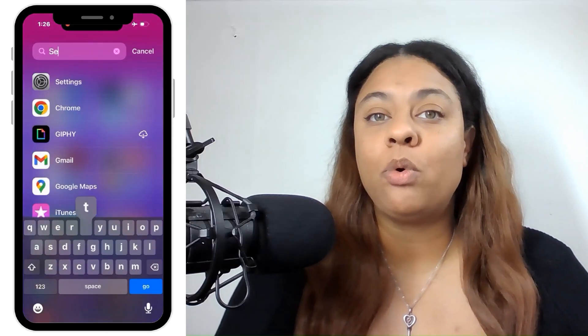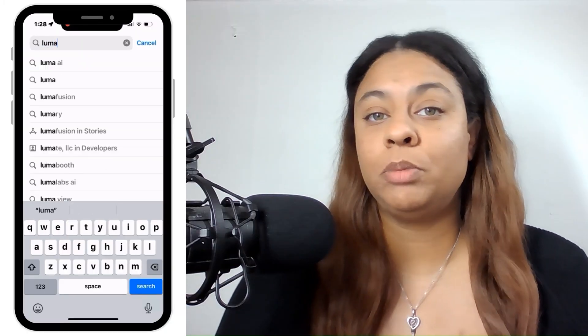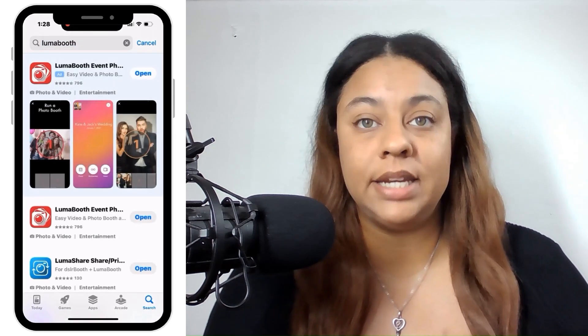This brings me to my next troubleshooting step, which is to ensure that you are connected to a stable internet connection. By going to Settings on your iPhone or tablet, you can see if you are connected to the internet. You also want to make sure that you are on the latest version of LumaBooth by going into the App Store, searching for LumaBooth, and clicking Update. If you only see Open, that means you are on the latest version.